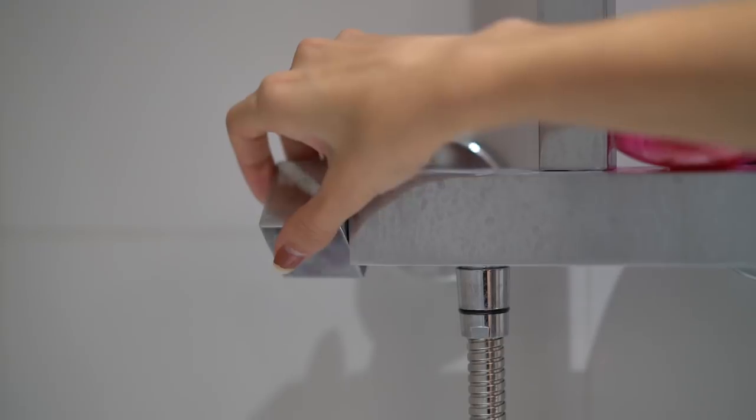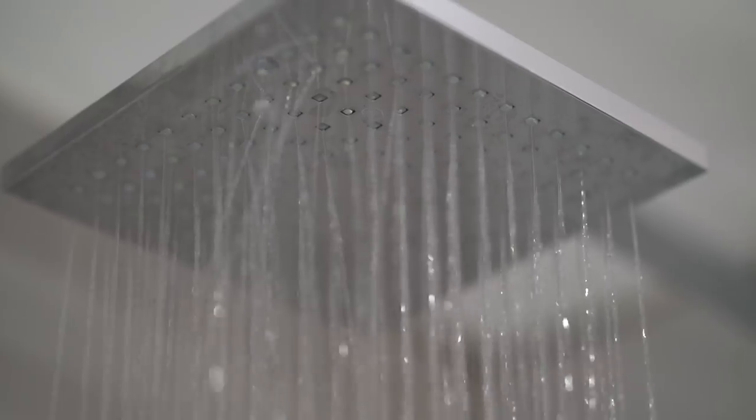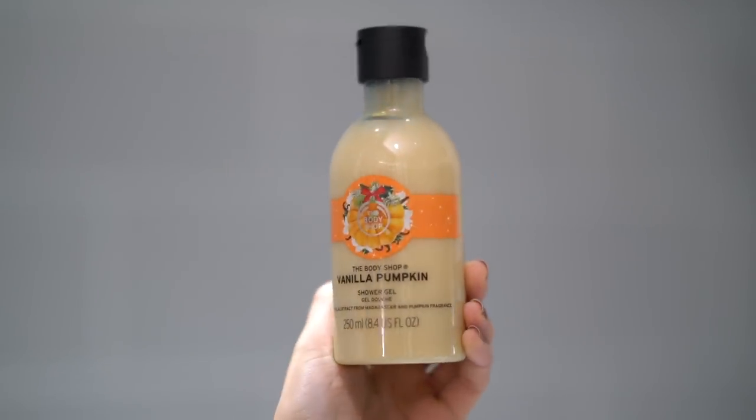I'm then going to hop in the shower. I'll run the shower first to heat up the water a little bit. For the shower, I've been loving using the Vanilla Pumpkin shower gel from The Body Shop — it smells so good!